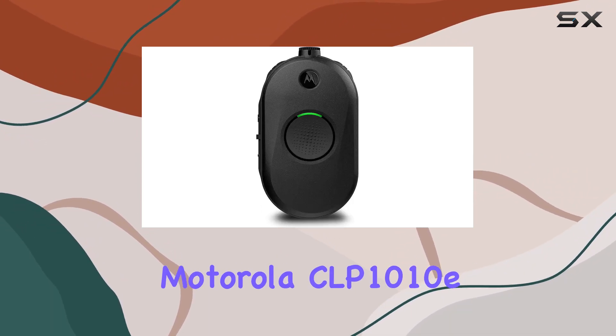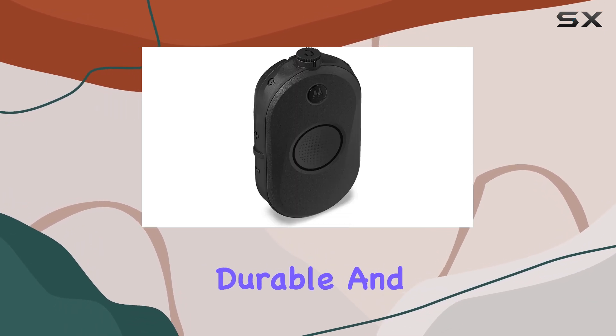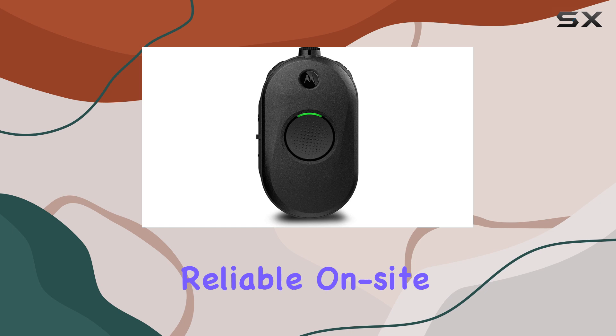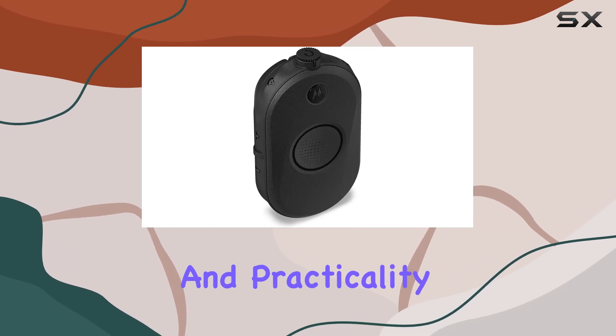Overall, the Motorola CLP-1010E radios are a solid choice for businesses looking for lightweight, durable, and easy-to-use communication solutions. Whether you're in retail, hospitality, or any other industry requiring reliable on-site communication, these radios deliver on both performance and practicality.